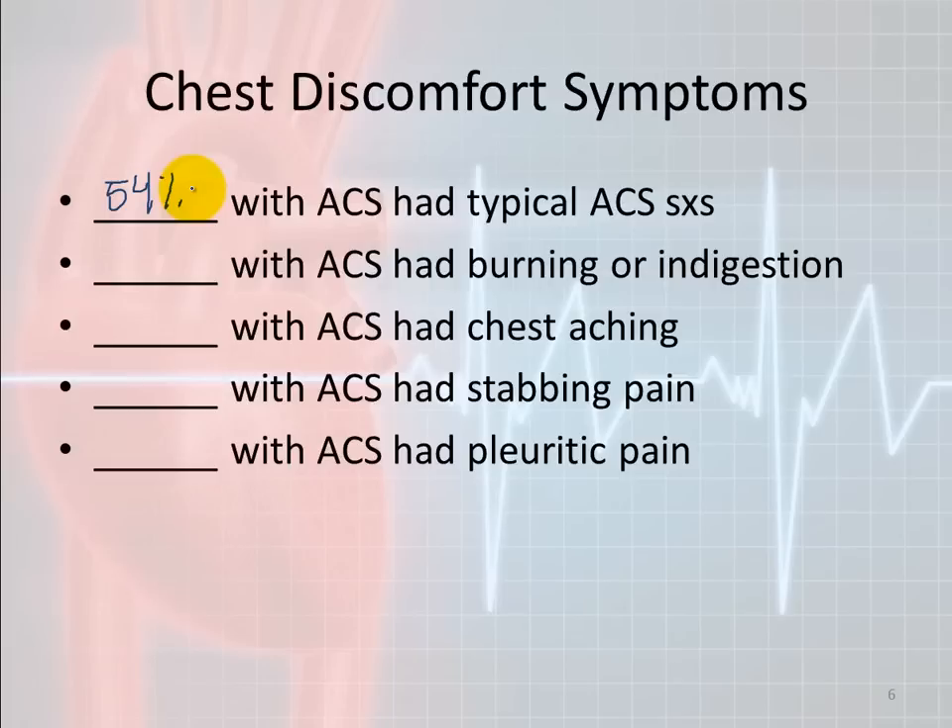Also remember: electrocardiographic evidence of a heart attack is a late sign. It is not the first thing you'll see — it's one of the last things you'll see.